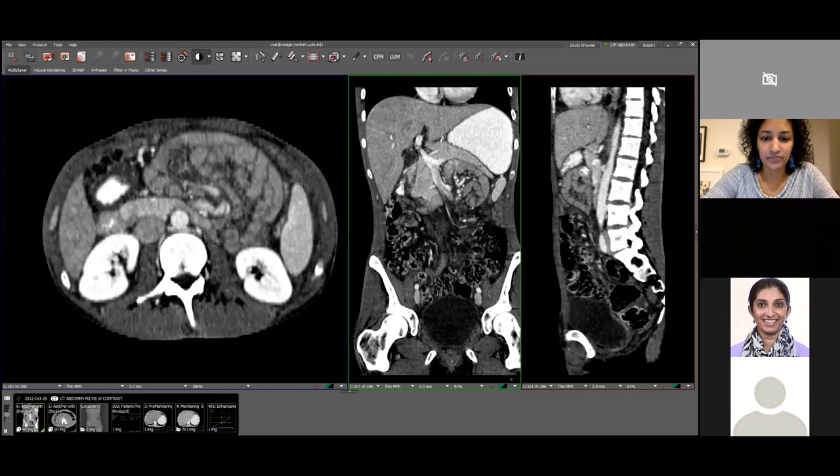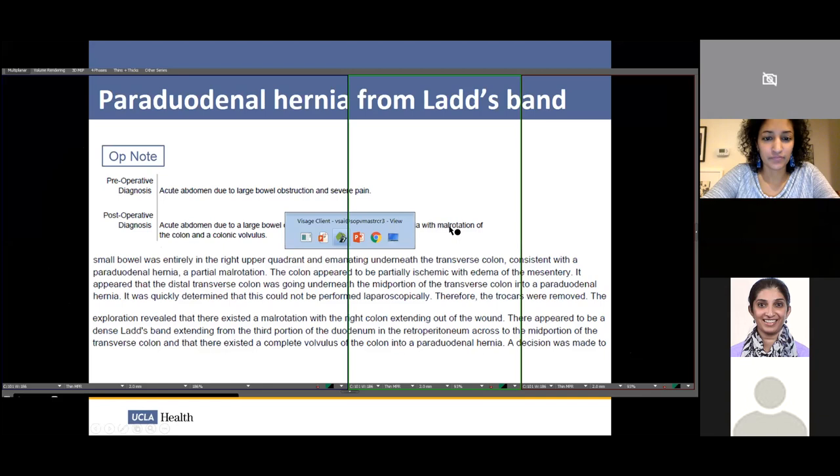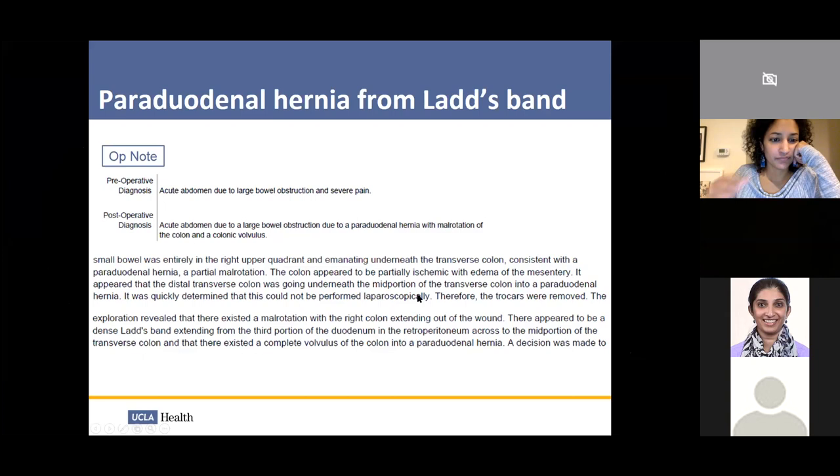This colon was actually volvulized. At surgery, they found that the small bowel was entirely in the right upper quadrant, emanating underneath the transverse colon. They went from laparoscopy to laparotomy and found a malrotation, with a dense Ladd's band extending from the third portion of the duodenum to the mid-portion of the transverse colon — causing a complete volvulus of the colon.